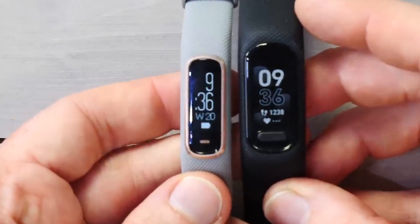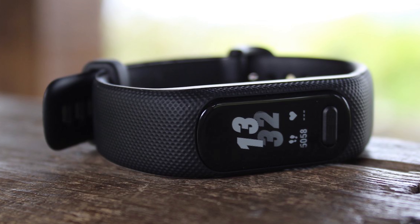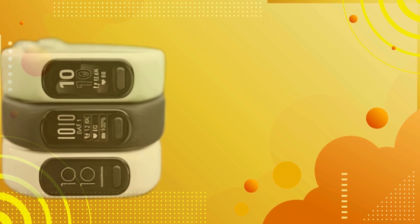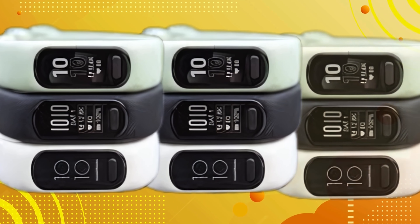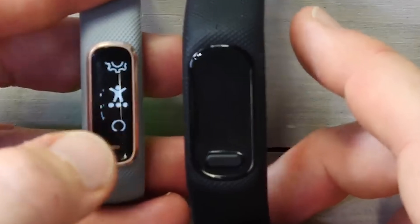Here's the Garmin VivoSmart 5, priced at $149.99. I have to admit, I was pretty eager to get my hands on this one, especially after the VivoSmart 4 left me a bit underwhelmed. But look at this — right out of the box, it's clear that Garmin has made some thoughtful upgrades.